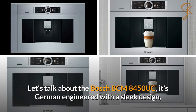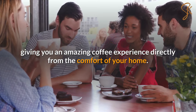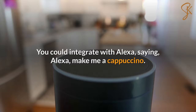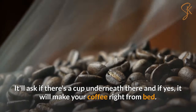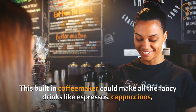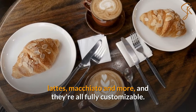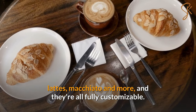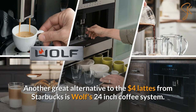The Bosch BCM 8450 UC is German engineered with a sleek design, giving you an amazing coffee experience directly from the comfort of your home. You can integrate it with Alexa — say 'Alexa, make me a cappuccino' — it'll ask if there's a cup underneath, and if yes, it'll make your coffee right from bed. This built-in coffee maker can make all the fancy drinks like espressos, cappuccinos, lattes, macchiatos, and more, and they're all fully customizable.